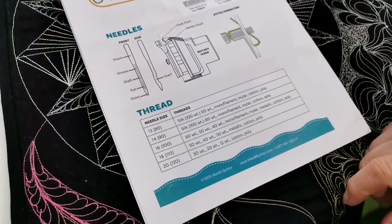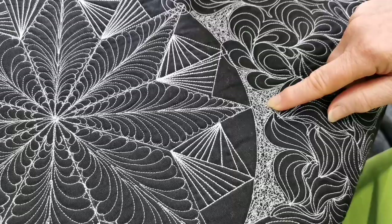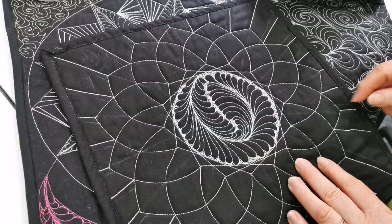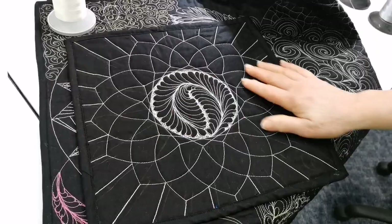You can use 60-weight in the top or in the bobbin. The back of this sample has 40-weight in the bobbin, which looks a bit heavy — I would have used 60-weight there and it would have been just as effective but easier to do the scribble quilting. The 40-weight gives a very defined, heavy look on the back.